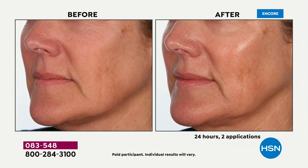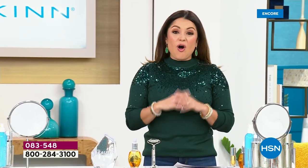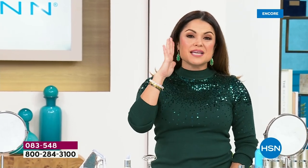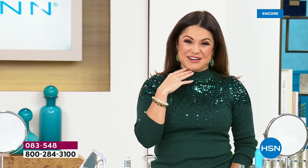It truly does it all with Manuka honey, vitamin C, and so many incredible ingredients to give your skin that glow, that radiance and brightness, flooding your skin with hydration. The fact that it absorbs quickly — your skin looks smoothed and plumped — and we're giving you enough to use it from head to toe.